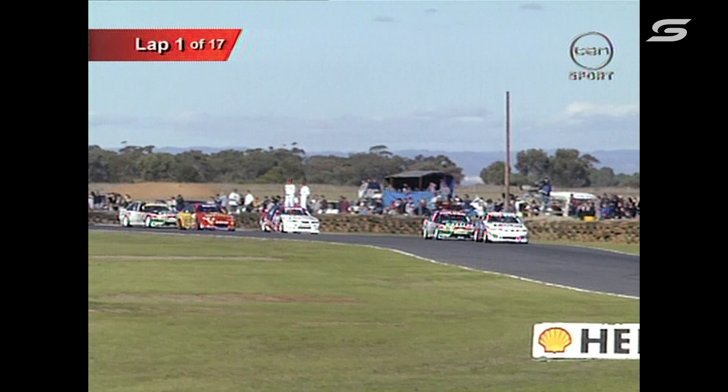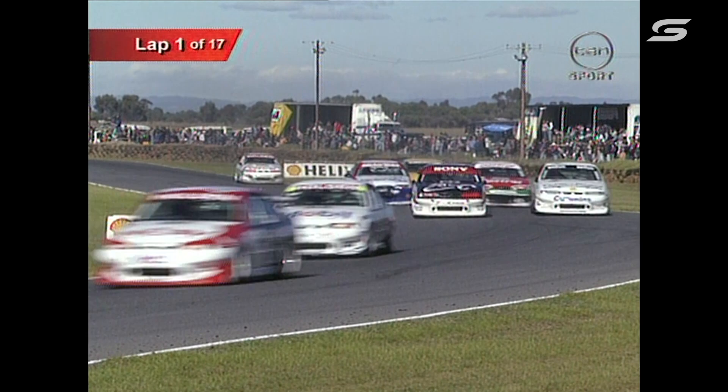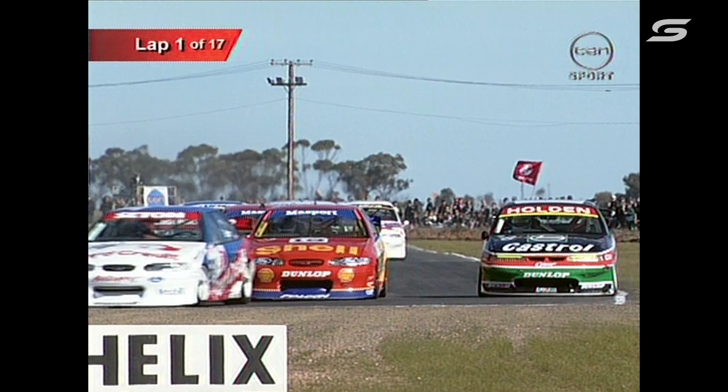Alan Jones squeezed his way on the inside. There's Keren Brewer. But have a look at the fight up the front of the pack — it's Murphy, then we go back to Larry Perkins, Glenn Seaton, John Bowe and Russell Ingle — that same little threesome. Then we go back to Johnson, Richards and Jones. Darren Hossack is up there mixing it with them as well.